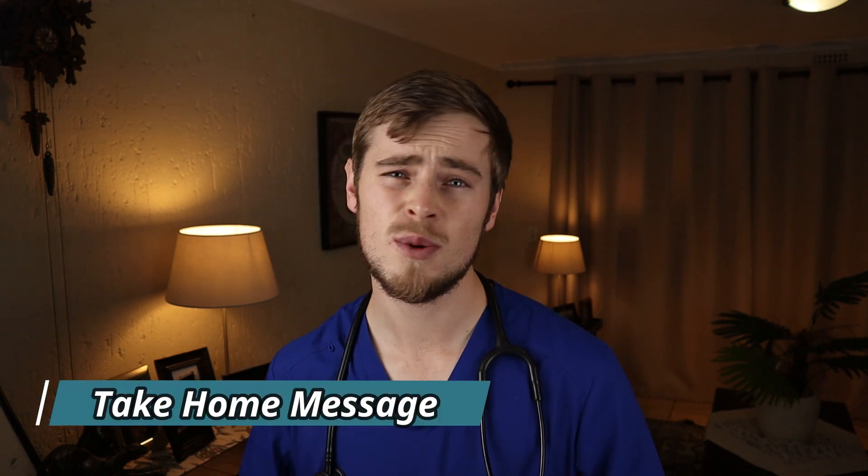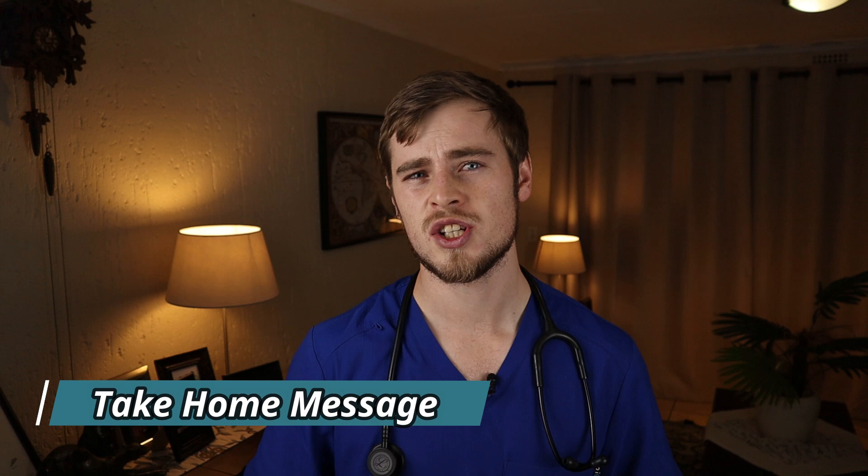Not knowing what to do and being unsure of what is causing the problem is a stressful experience for any pet parent. When it comes to your dog vomiting blood, timely action is absolutely essential. Vomiting of blood in dogs can become a very serious health concern very quickly, so it is important to take your dog to the vet as soon as possible so that the cause can be determined and the appropriate treatment plan can be established.